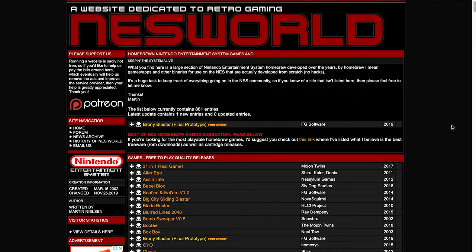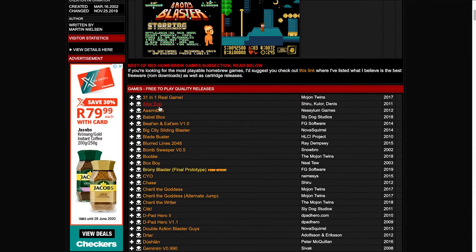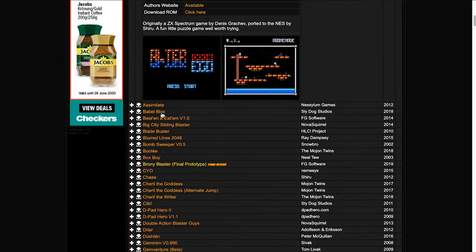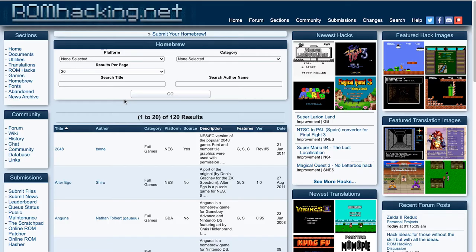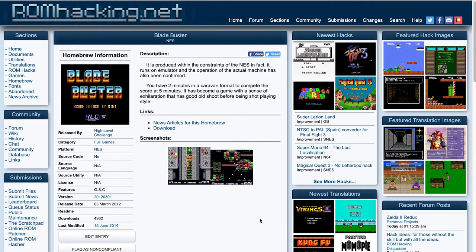Get some homebrew titles. Cracking a ROM is illegal, as it means you're breaking the copyright management protection in order to access the game. On the other hand, homebrew titles are free and legal to download, by permission of the authors. Sites like NES World and ROM Hacking have entire sections dedicated to homebrew titles, which are games that developers and enthusiasts have created over the years and made free for anyone that wants them. This is a great way to find unofficial titles that few other people have played.